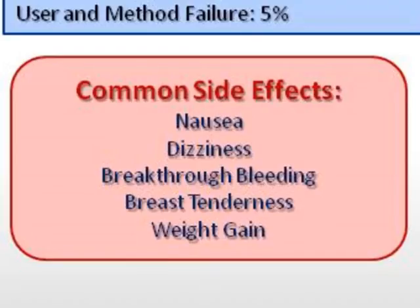Common side effects of COCPs include nausea, dizziness, breakthrough bleeding, breast tenderness, and weight gain.